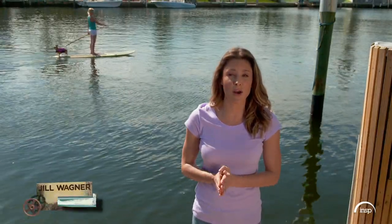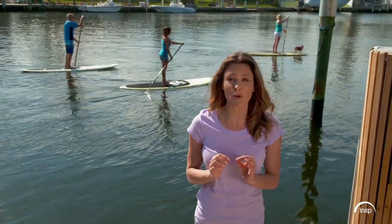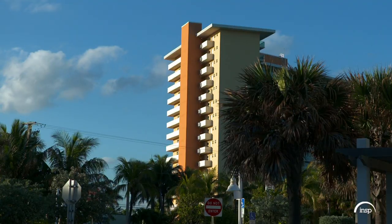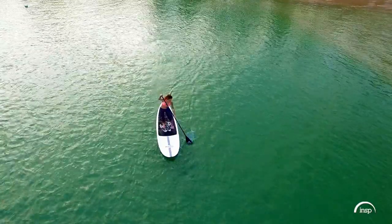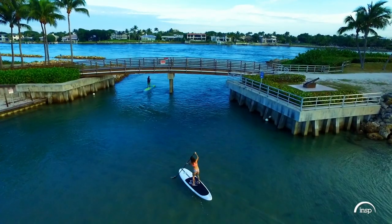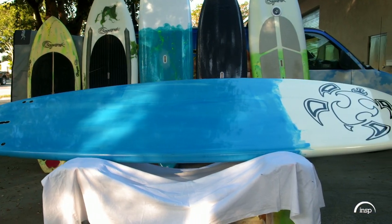Stand-up paddle boarding is becoming more and more popular in the United States, and today I get to hang loose with one of the nation's top artisans — every single board he makes is a piece of art. Deerfield Beach, Florida is a town that loves its water, and here paddle boarders have plenty of places to get their ride on. Heath Vanden Bogart is a one-man band who builds high-quality, custom-made paddle boards.